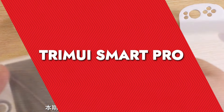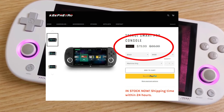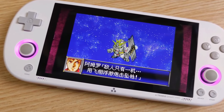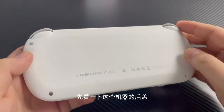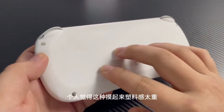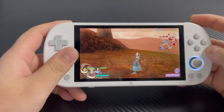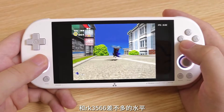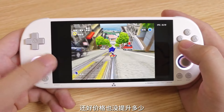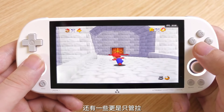TrimUI SmartPro. Priced at $79.99, the TrimUI SmartPro positions itself as an affordable option in the retro handheld game console market. It offers a top-level game capability. In terms of performance, the TrimUI SmartPro does a commendable job with Nintendo NES, Famicom, and Super Nintendo Super Famicom games. Titles like Super Mario Bros. and Super Mario Kart run smoothly, which is impressive.